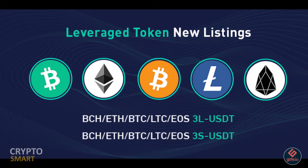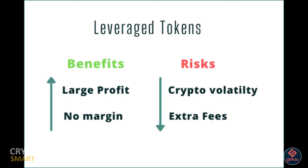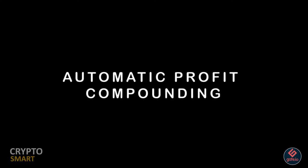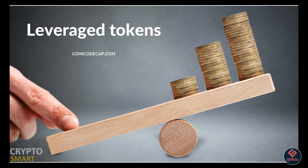Remember, deposit and withdrawal of ETF leveraged tokens are not possible yet. This means you cannot transfer a leveraged token from one exchange to another, or withdraw a leveraged token from one exchange to another.